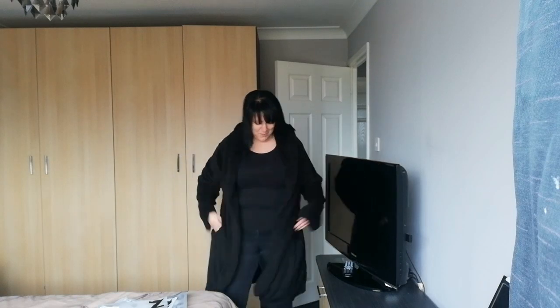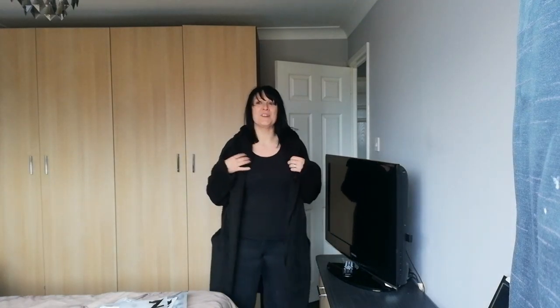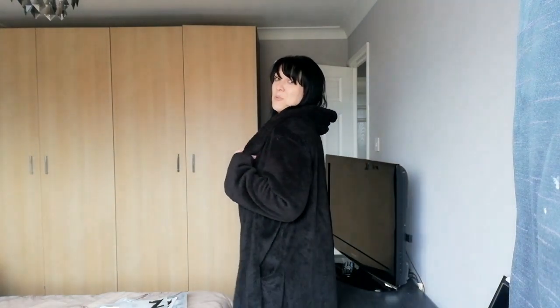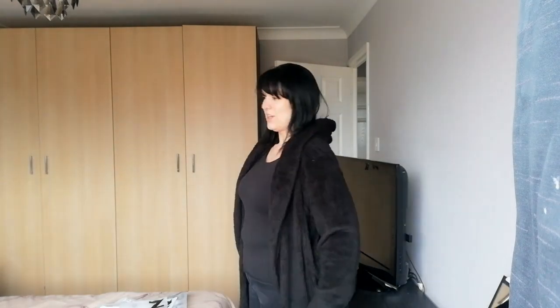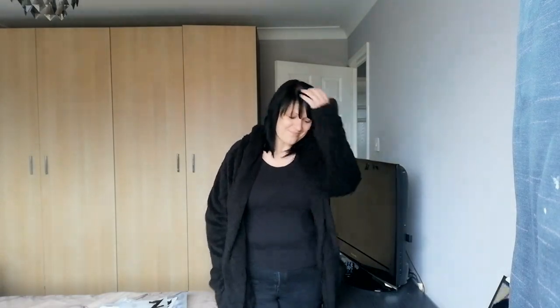I do like it, don't get me wrong, and maybe if I put some colour with it and boots and stuff it could work. It'll be ideal for when I go to the caravan in a couple of weeks — nice and snuggly — or it might be something to keep in my office when I get cold. It is very very snuggly and cosy, and for the price it's not bad really.